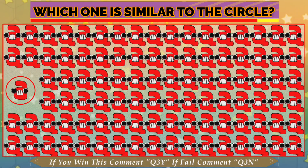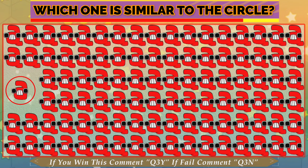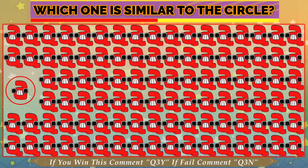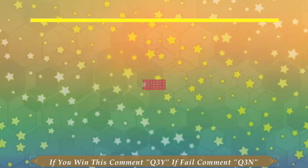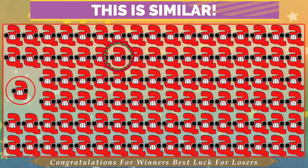Quiz No. 3. Which one is similar to the circle? If you enjoy this video, please like, comment and share. Don't forget to subscribe. Have a good look. Hope you find the similar. Time is almost done. This is similar.